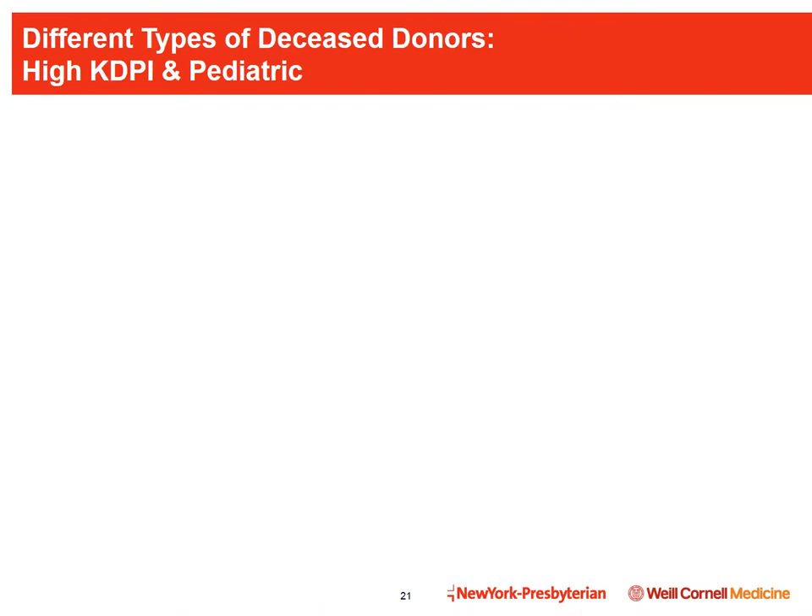The U.S. is broken up into transplant regions. We are in region 9, which is geographically small but densely populated. You have the option to list at more than one region, as other regions may have shorter waiting times. Even if a patient has potential living donors, all patients are placed on the waiting list for a deceased donor kidney — from someone who has died and donated their organs. In general, kidneys from living donors last longer than those from deceased donors, though many deceased donor kidneys function for 10 to 15 years.